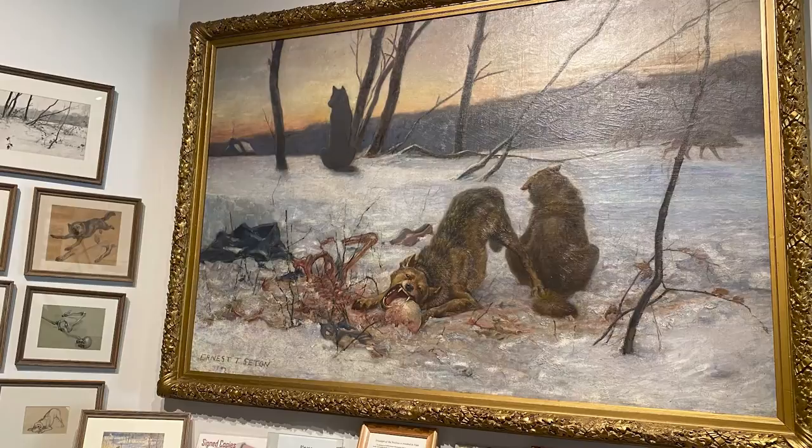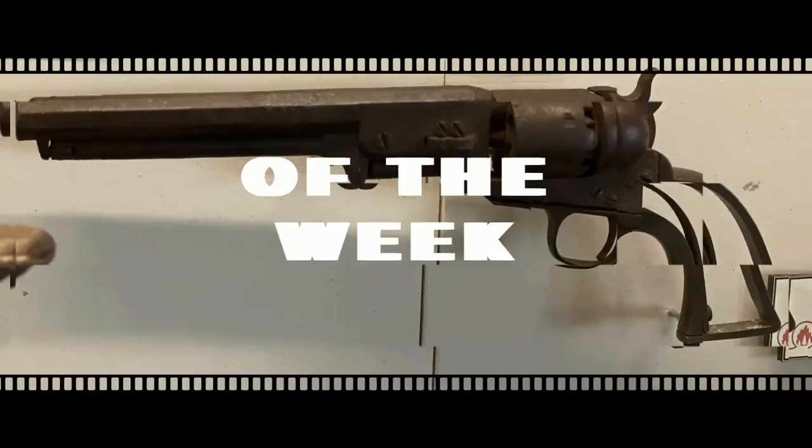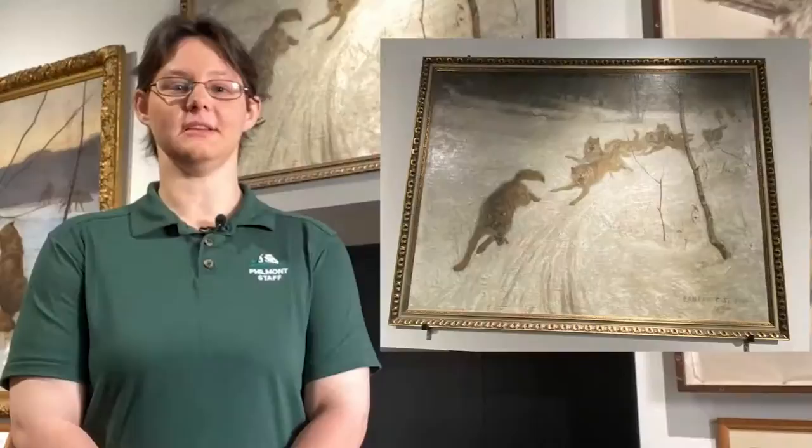Today, we want to showcase the other prominent piece of Seton artwork that we have on display here at the National Scouting Museum on this week's edition of Artifact of the Week. Seton's painting The Pursuit traces a scene from a story, showcasing a trapper's sled being pursued by a pack of wolves.